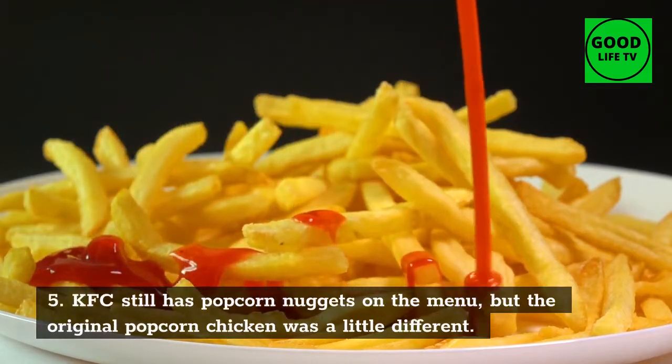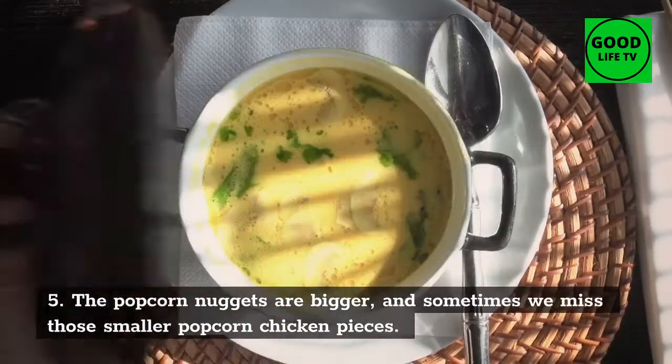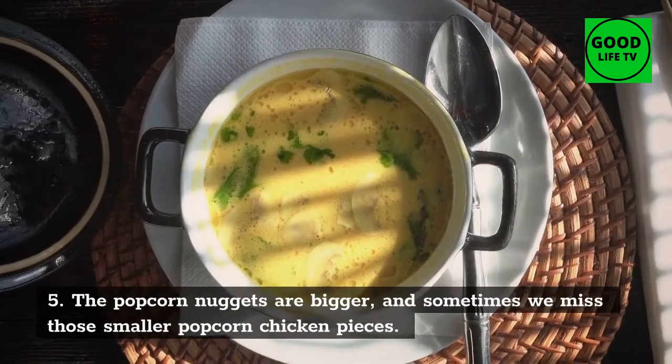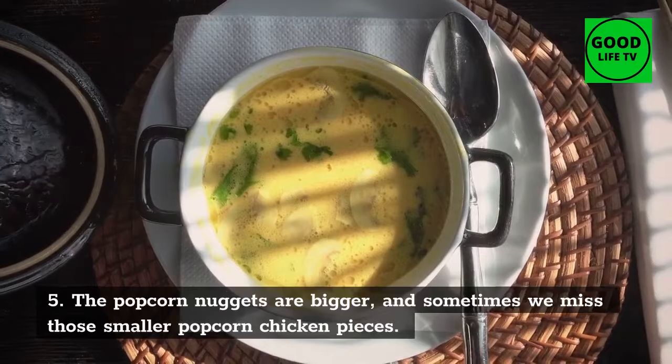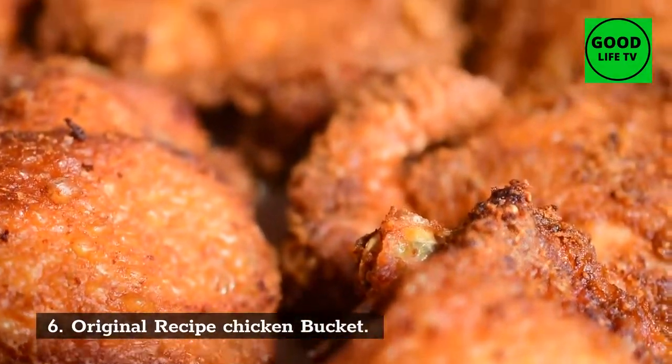Number 6: Original Recipe Chicken Bucket and Original Recipe Burger. 100% breast chicken filet coated in 11 secret herbs and spices, freshly prepared with crisp lettuce and mayo on a sesame seeded bun.